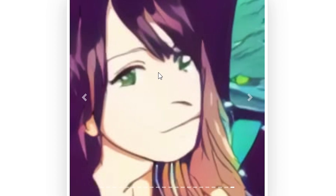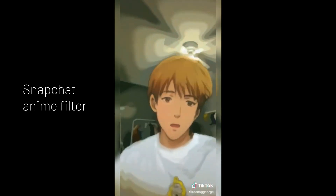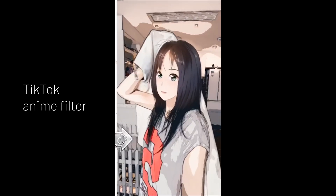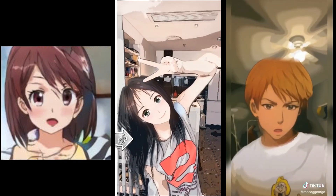So here comes the problem. Selfie2Anime is a great concept, but practically it does not work as well, as you can see in these results. Snapchat joined the competition recently, and TikTok a while ago — way before Snapchat — and they definitely show a clear superiority in the whole concept of converting real-life faces to anime.